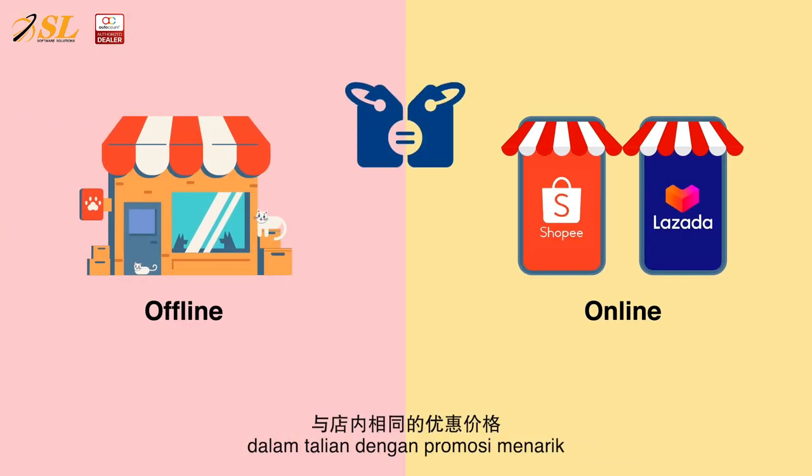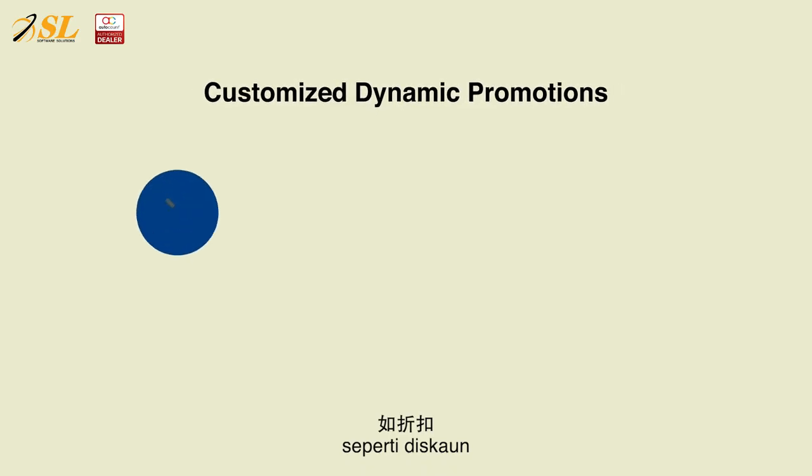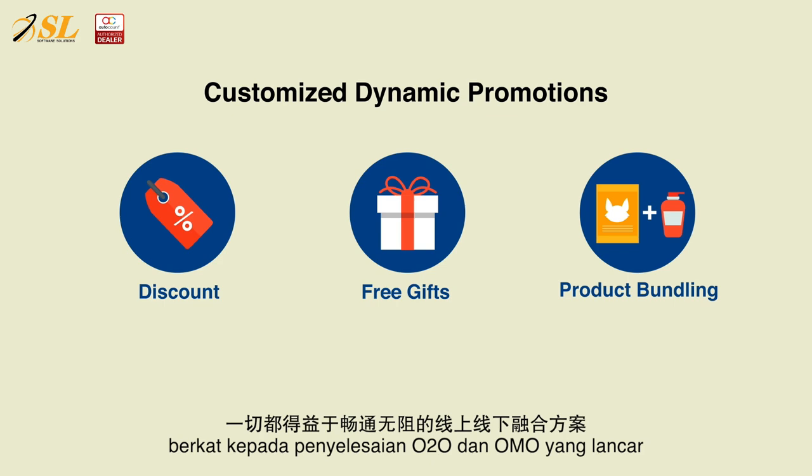Lisa's customers get the same discounted price online, with attractive promotions that she sets in store, like discounts, free gifts, and product bundles, thanks to the seamless O2O OMO solutions.